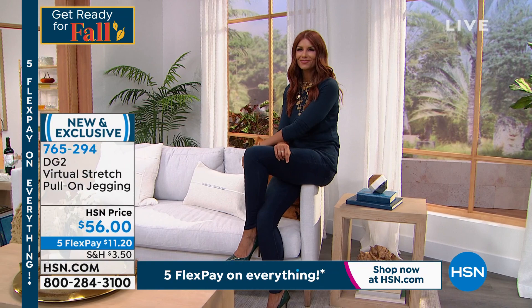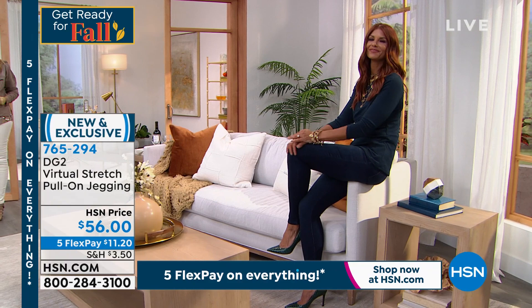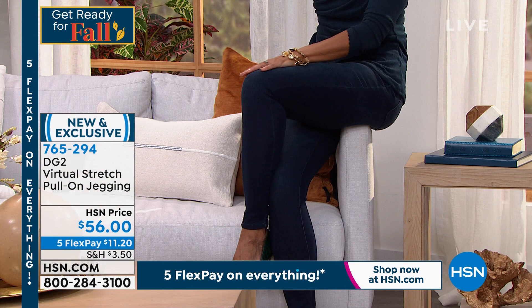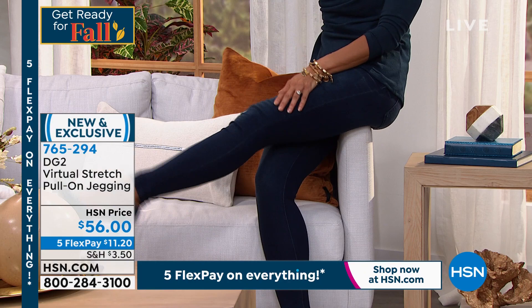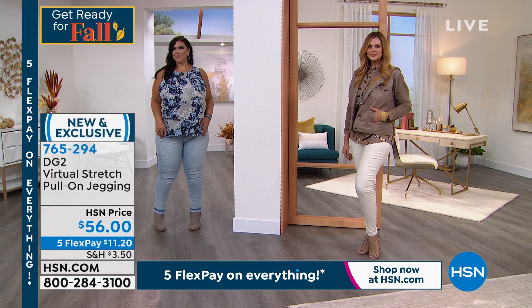We're not a jean company that really is only interested in dressing 20-year-olds and doesn't care if our jean is torturing you because you're 55 or 60. We care. We proportion for you. Buying a DG2 jean is a whole world of wonder. Suddenly you feel good about yourself again. You're in a sexy jean — you got your sexy back — and that's all it took was one payment of 11 bucks.